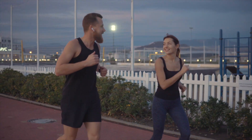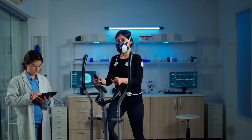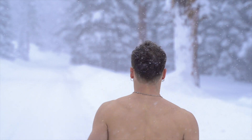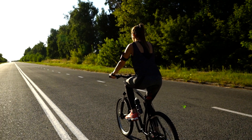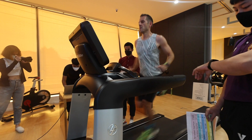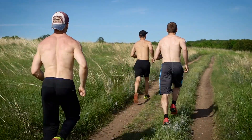Most experienced runners you talk to are going to have an opinion on how to train: use heart rate, don't use heart rate, get tested in a lab, throw away technology and train on feel. If you're not careful you're going to be swayed into training based on what worked for someone else. Strip it back and the main two ways I hear being debated are embracing science and everything that comes with it, or going old school, using feel and shunning some technology.